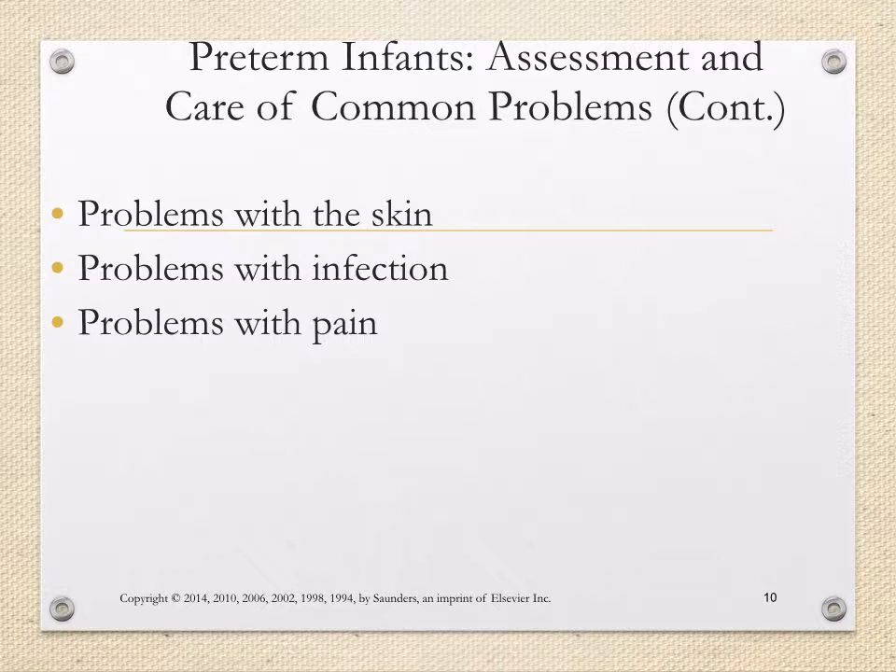Other issues to consider include problems with the skin. Babies born before term will have differences in their skin. For example, babies born very early preterm — called a micro preemie, around 24 to 26 weeks — might have very thin, almost paper-thin, translucent skin. That's because their body still needed time to develop that skin for life outside the uterus.